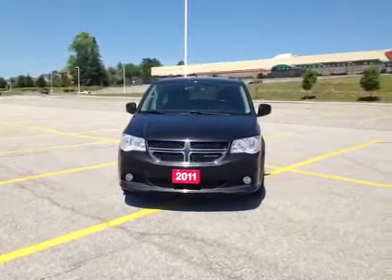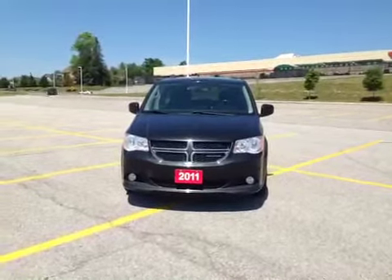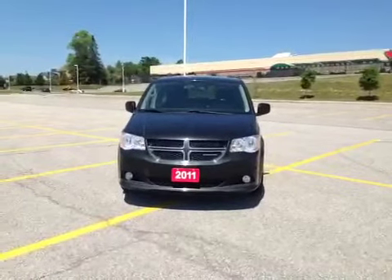Hey everybody, here we are once again at MacGyver Dodge Jeep Chrysler at 17615 Yonge Street, the heart of sunny Newmarket, Ontario, across the street from Upper Canada Mall.